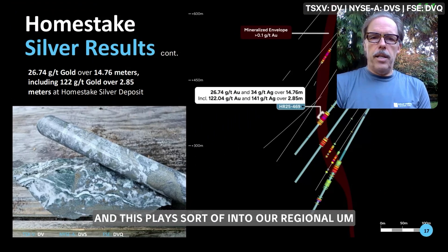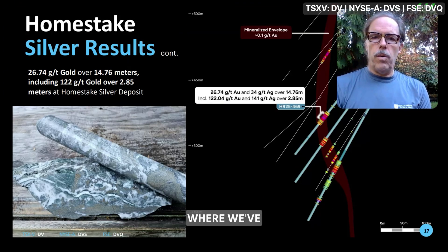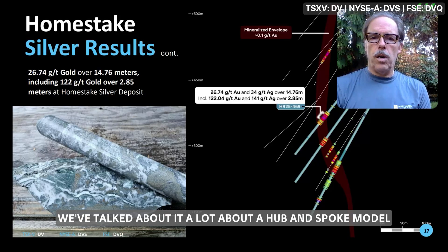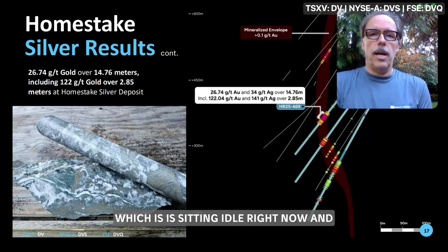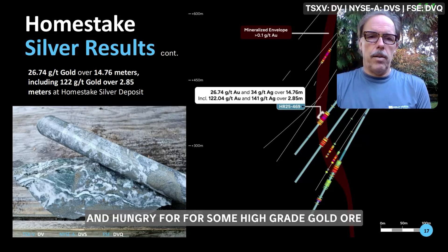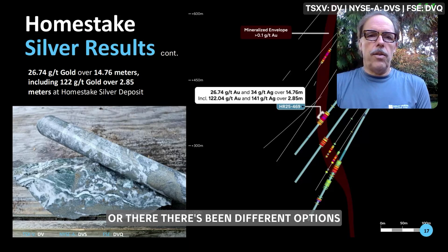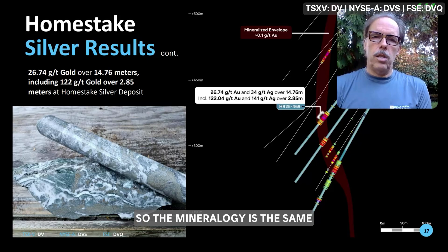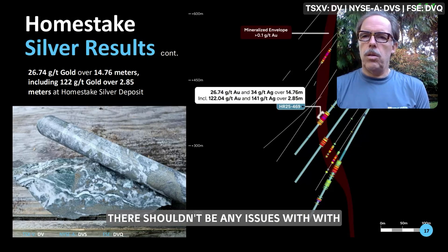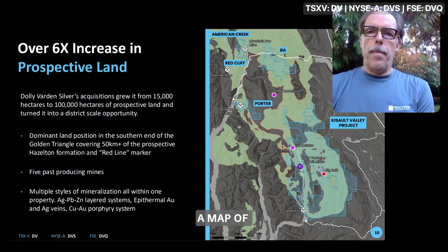This plays into our regional hub-and-spoke model for these high-grade underground deposits. One option has always been the Premier Mill, which is sitting idle and hungry for high-grade gold ore. The mineralogy is the same, the recoveries are the same, so there shouldn't be any issues putting this ore through the same mill.